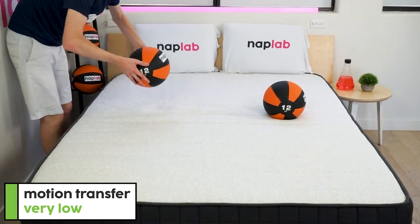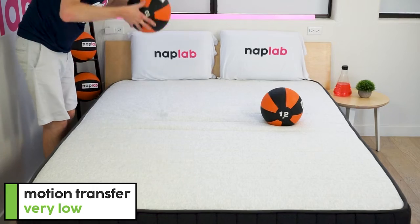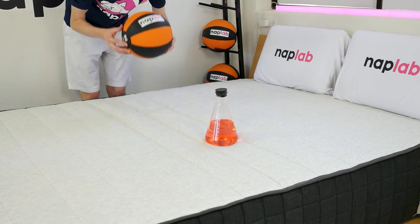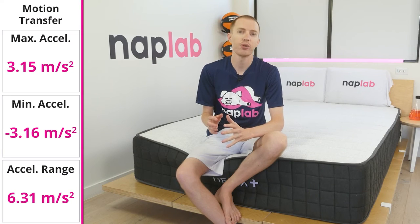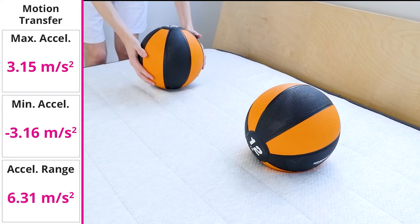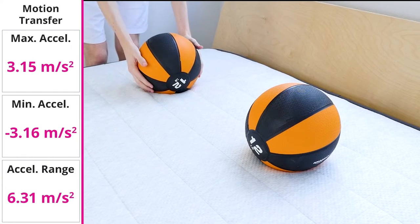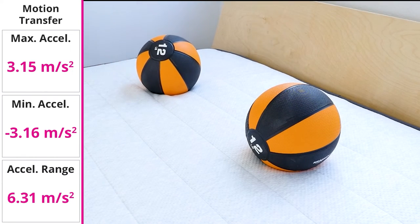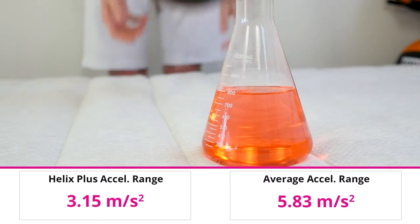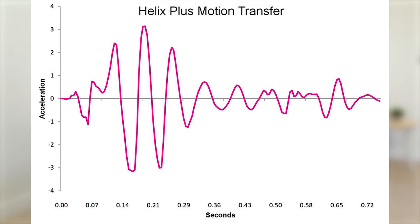To test motion transfer, we place one 12-pound medicine ball on one side of the mattress and drop another 12-pound medicine ball on the opposite side. We also use an accelerometer to measure the motion generated by the drop. Overall, the Helix Plus has moderate levels of motion transfer, with a bit more than other 100% foam-based mattresses, likely caused by the coils and relative firmness. Across all mattresses we've tested to date, we see an average acceleration range of 5.83 meters per second squared. The motion has quite a bit of transfer initially and then drops relatively quickly — by 0.57 seconds, almost all of the motion has dissipated from the surface.